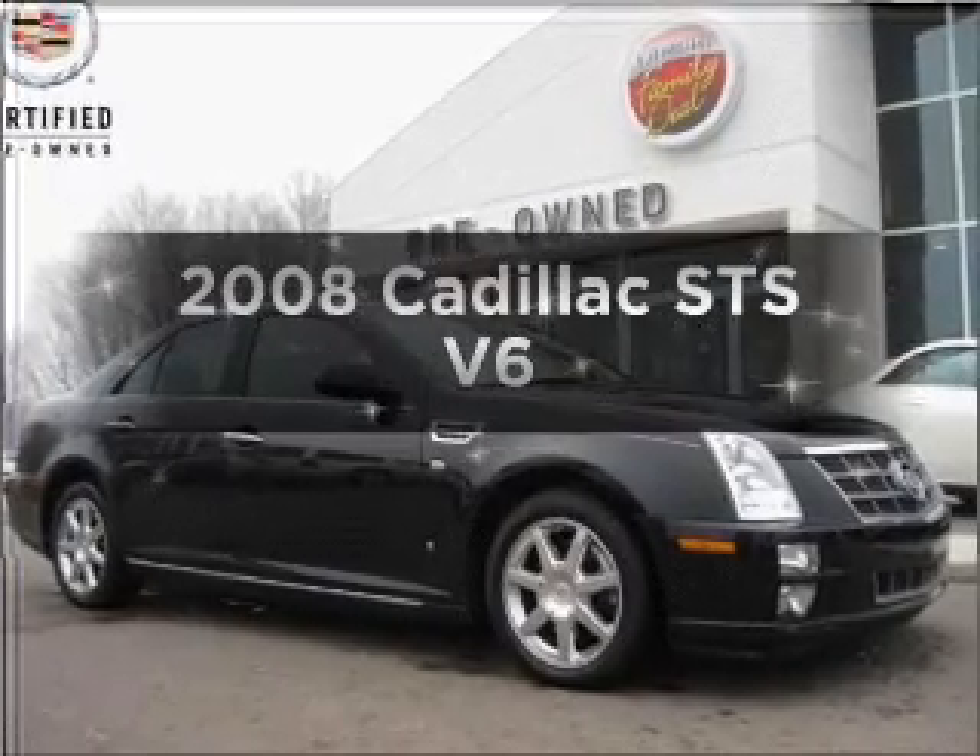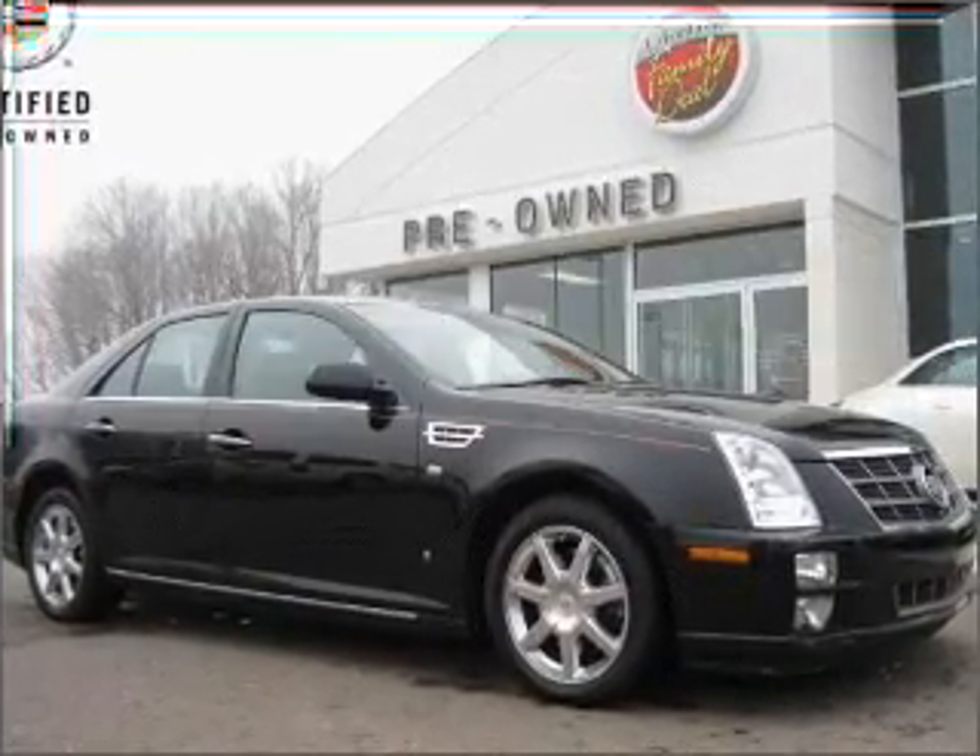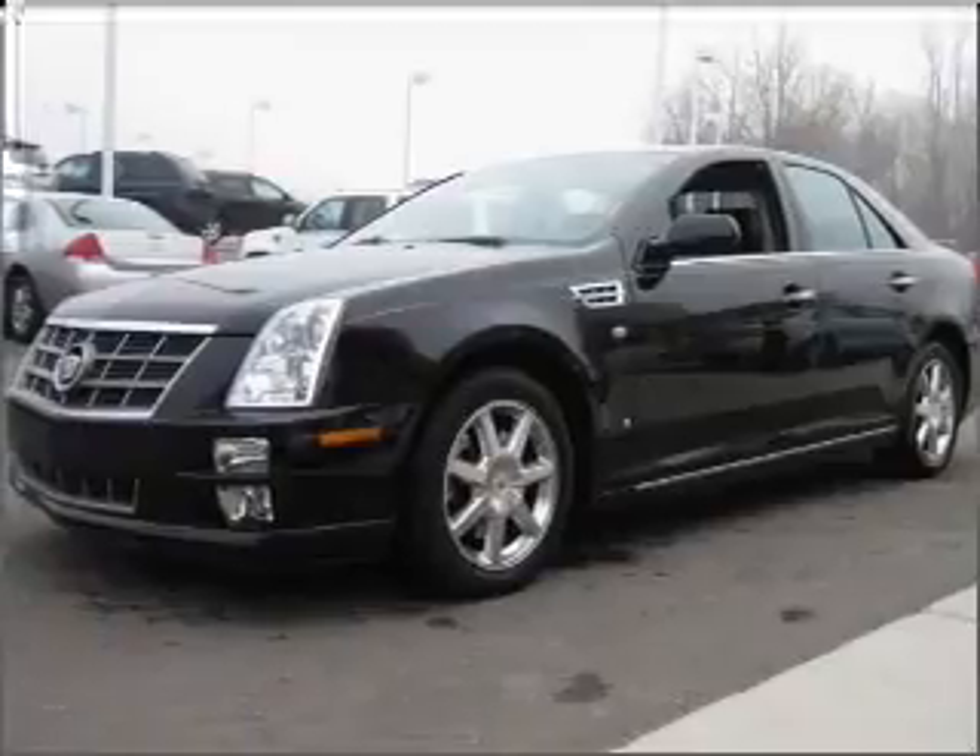Introducing the 2008 Cadillac STS. Everything you need under one roof with this great vehicle.